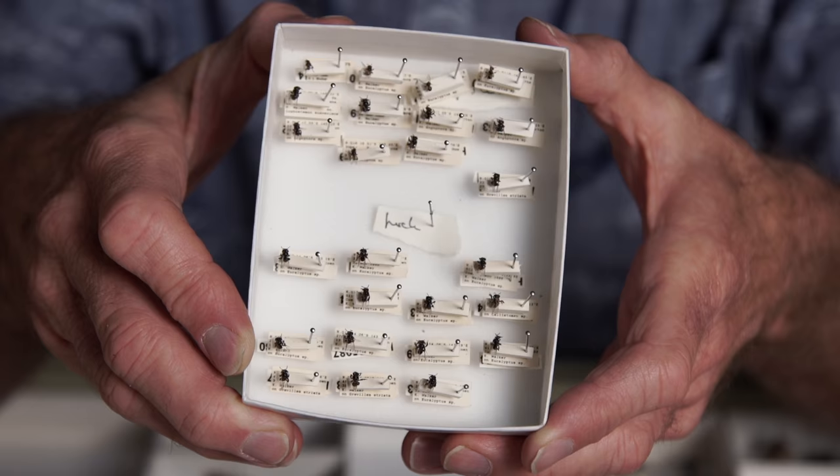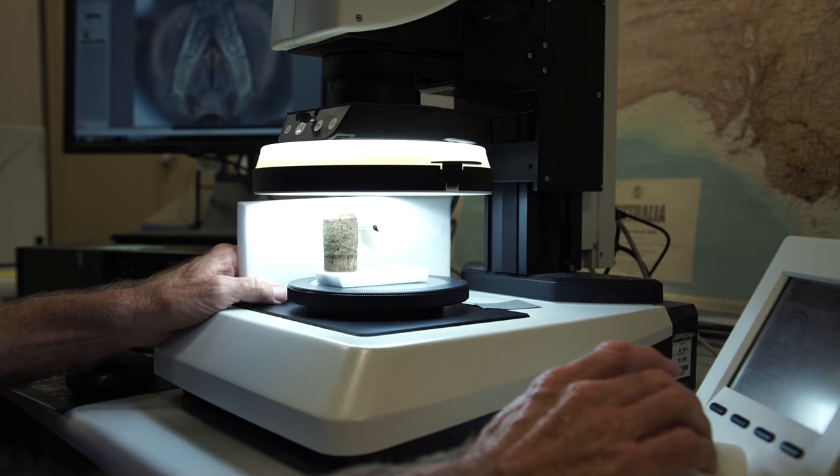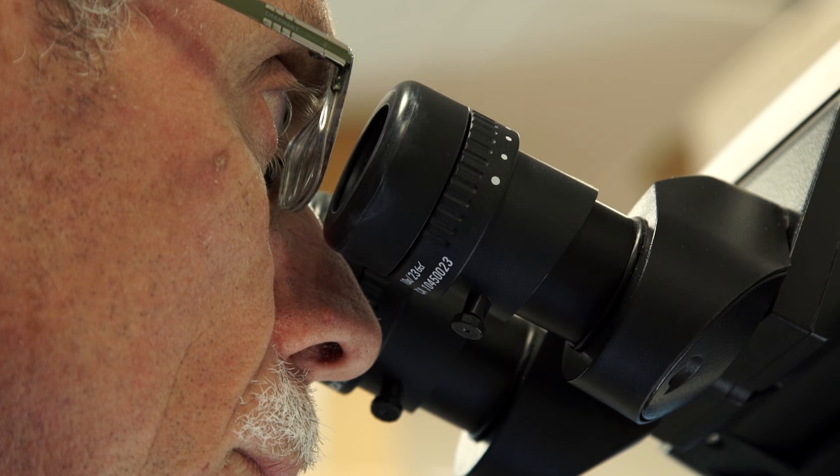To study something so small, Ken needs very good microscopes. Part of the joy of working with these tiny bees is going into a world that few other people visit — and often seeing things for the first time that other people haven't seen.